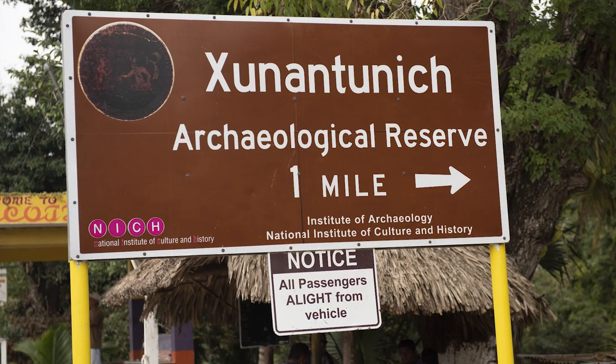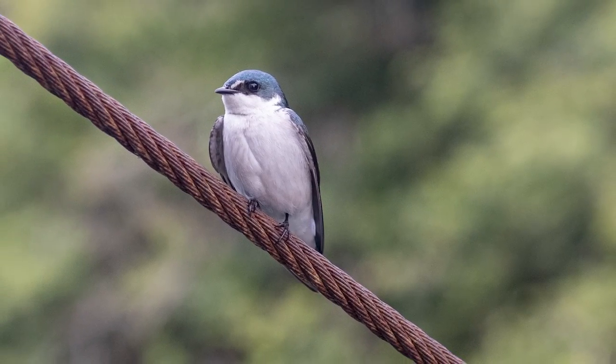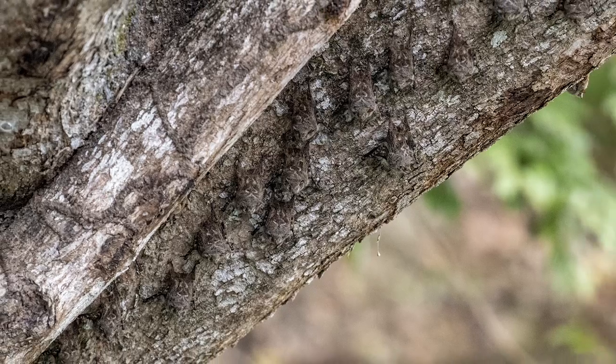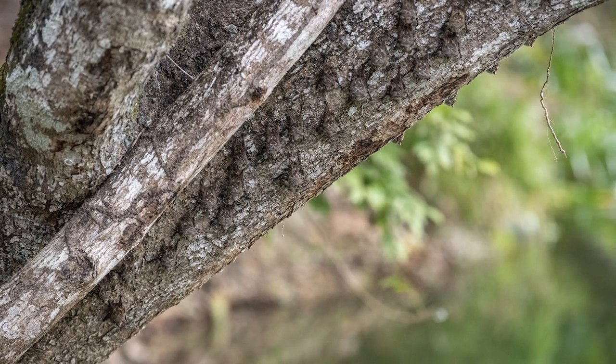The sign for Xunantunich announced our arrival to the Mopan River crossing, where we took a hand-cranked ferry across the water. A mangrove swallow sat on the ferry with us. A green iguana watched from the riverbanks, while a camouflaged colony of proboscis bats slept on a nearby tree.